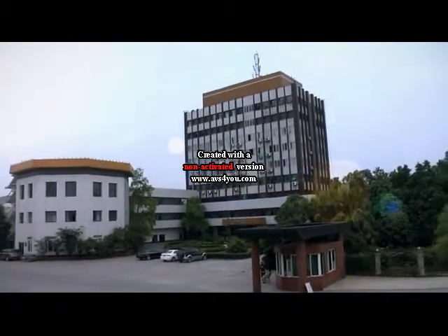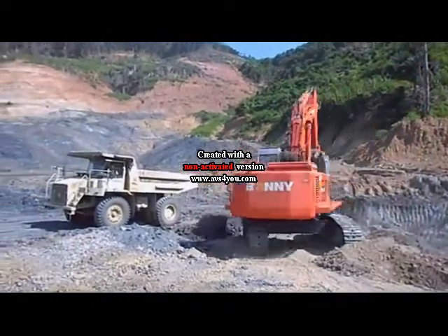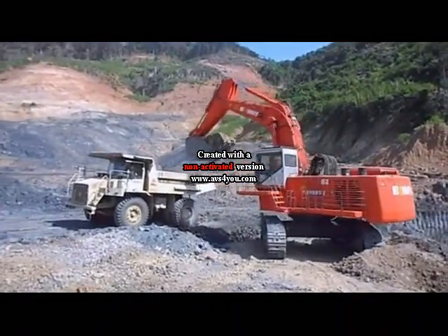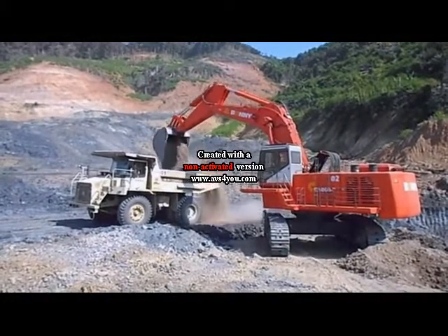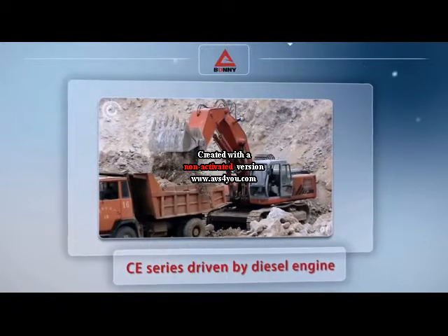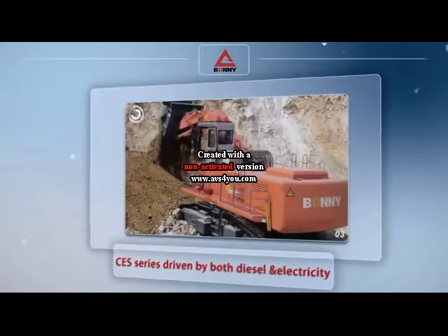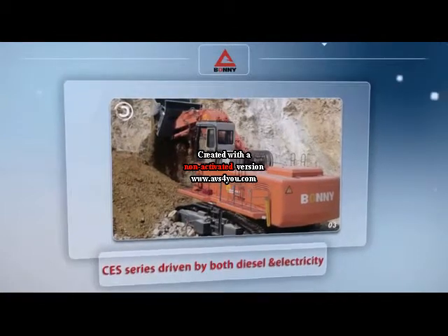Sichuan Bonneng Heavy Machinery Company Limited has been engaged in developing and manufacturing heavy series hydraulic excavators varying from 40 tons to 220 tons, falling into the CE series driven by diesel engine, CED series driven by electricity, and CES series driven by both diesel and electricity.